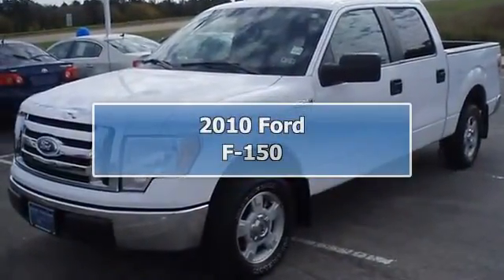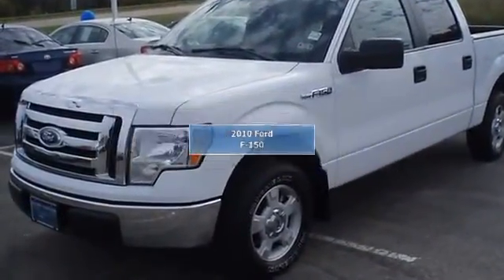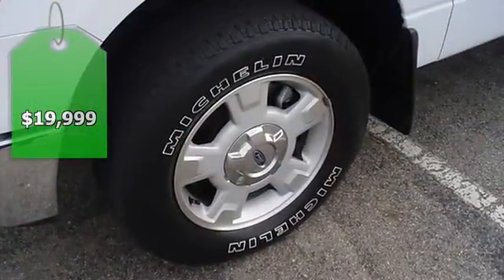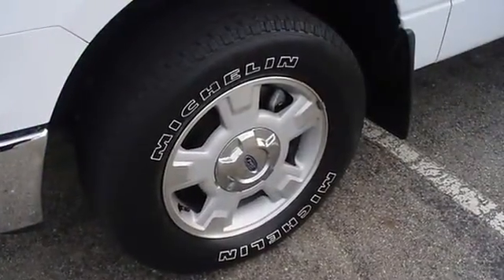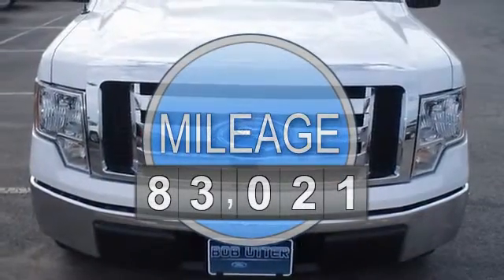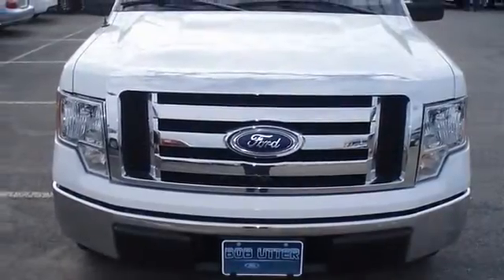Built Ford Tough — 2010 F-150 XLT will get the job done. Nice options: sporty tan leather interior, power windows, power locks, power mirrors, power driver's seat, tow package, bed liner, and much more.